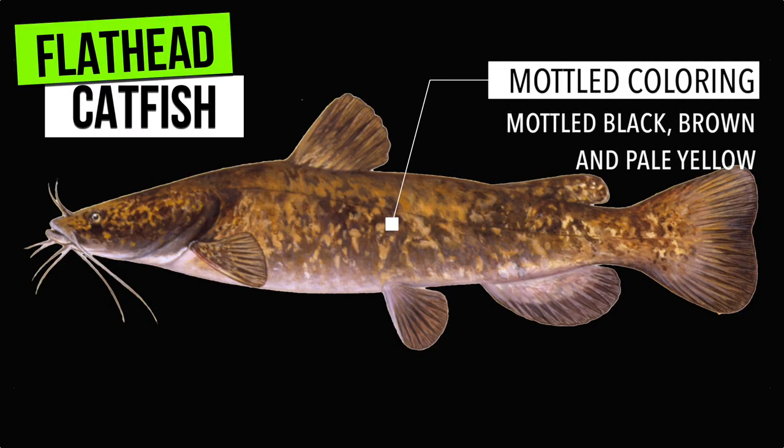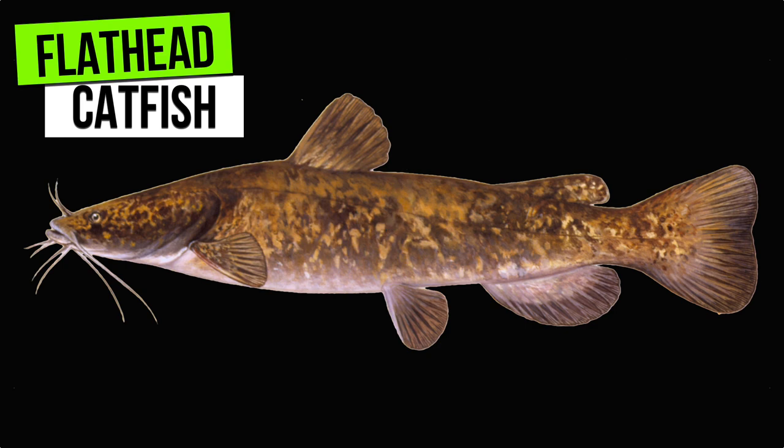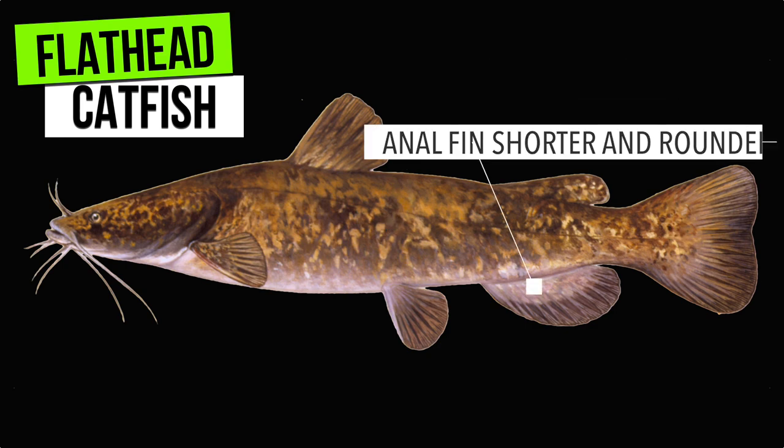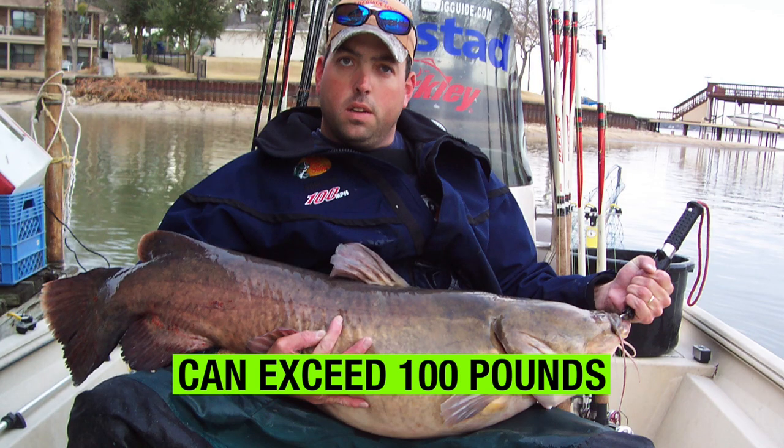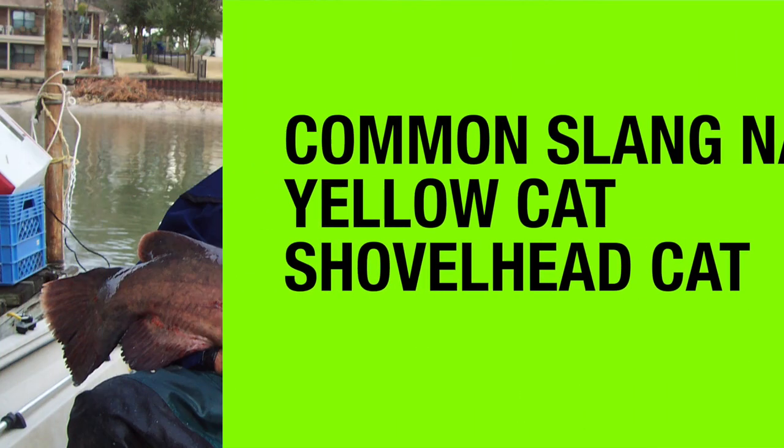First, flathead catfish. Flathead catfish have a mottled coloring — they'll be mottled black, brown, and pale yellow. Their tails aren't forked. The anal fin is shorter and rounded and has less than 30 rays. Flathead catfish can exceed 100 pounds. Common slang names are yellow cat and shovelhead cat.